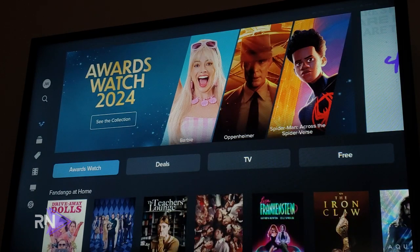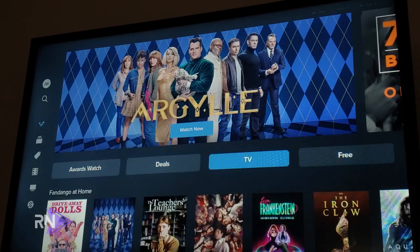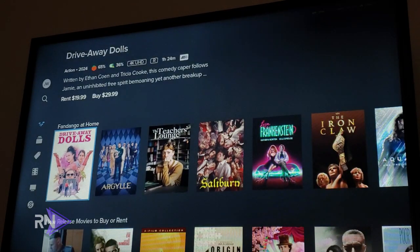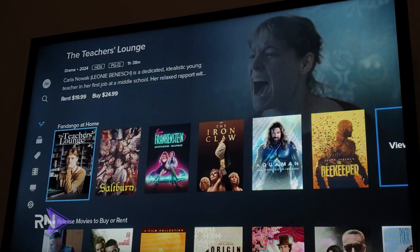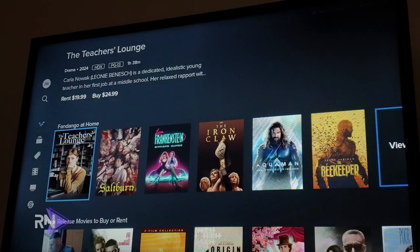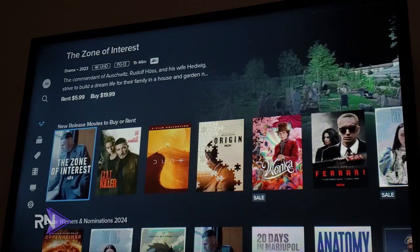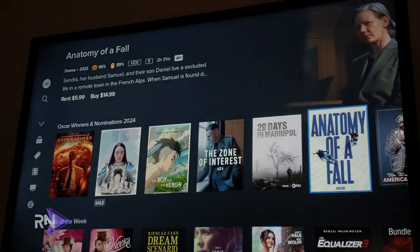As you scroll down you have four sections — one of them rotates from movies to awards watch — plus deals, TV, and free. You can scroll through the featured carousel and take a look at one of the four selections, or come down to the Fandango at Home section. It's the new name for Vudu. The home screen icon still has a remnant of the Vudu name, but you can browse all the movies and TV shows available to buy or own.